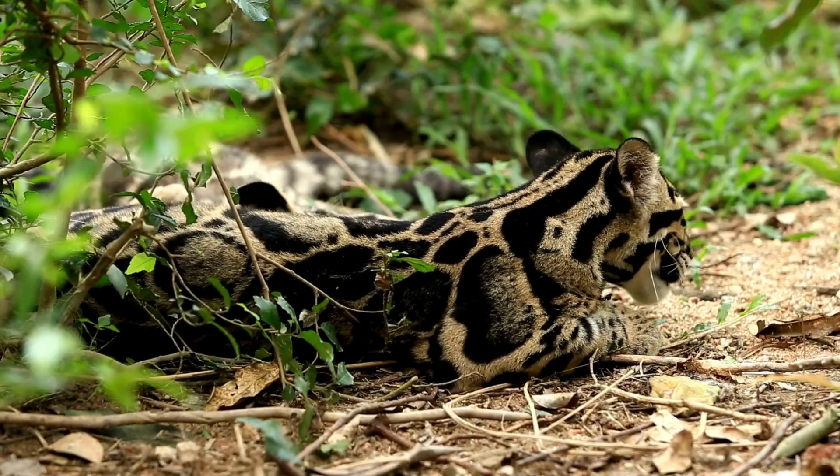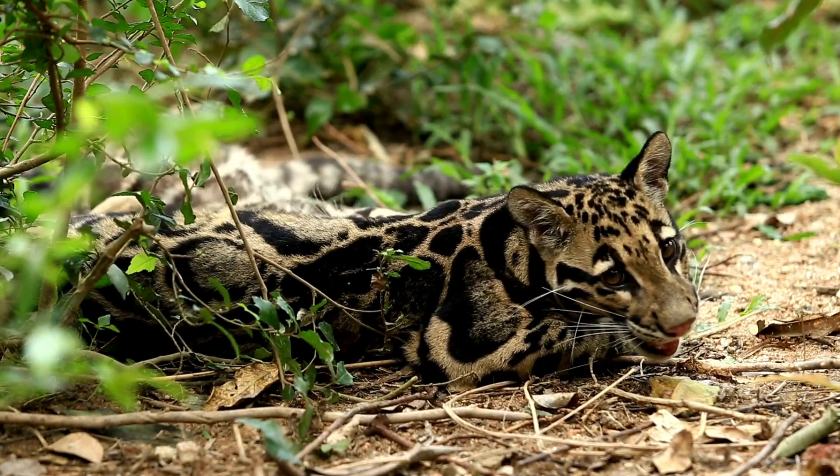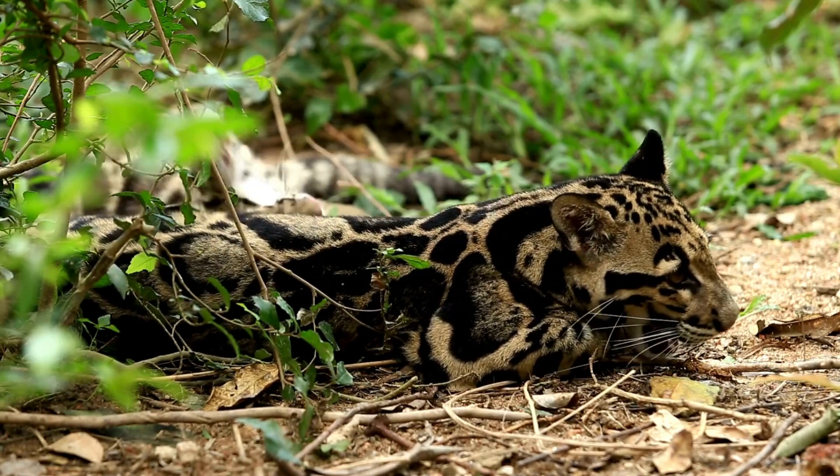Their diet is diverse, consisting of a variety of prey including birds, monkeys, deer and other small to medium-sized mammals.